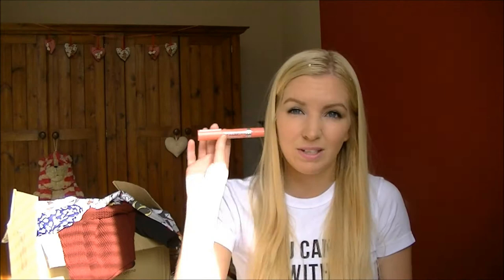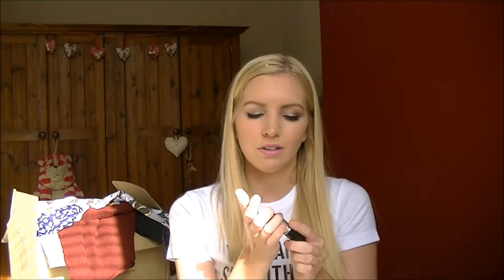For my higher-end lip products, I got MAC Impassioned for my birthday from my best friend Jen. It's really bright but not scary bright - not like neon Nicki Minaj bright. It's just a nice middle-of-the-road bright fuchsia pink. I really really like it and I used it on holiday.